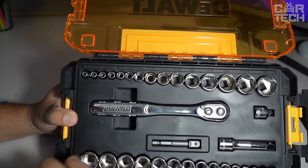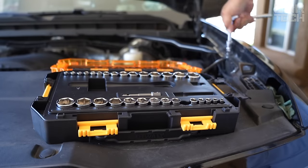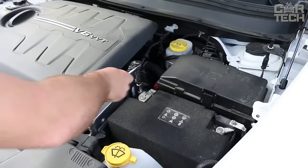The heads are made to ANSI standard, which is similar to the European ISO, and the 72-tooth fine-pitched ratchet wrench will be handy for working in hard-to-reach places. Each head is labeled for convenience, and the knurled rings provide a secure grip when working.